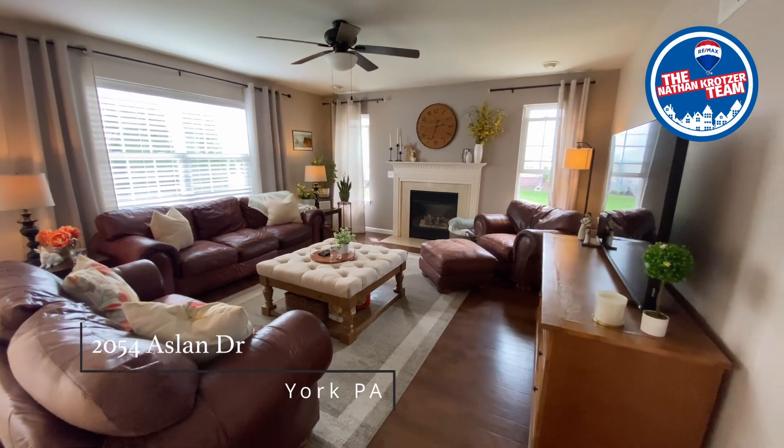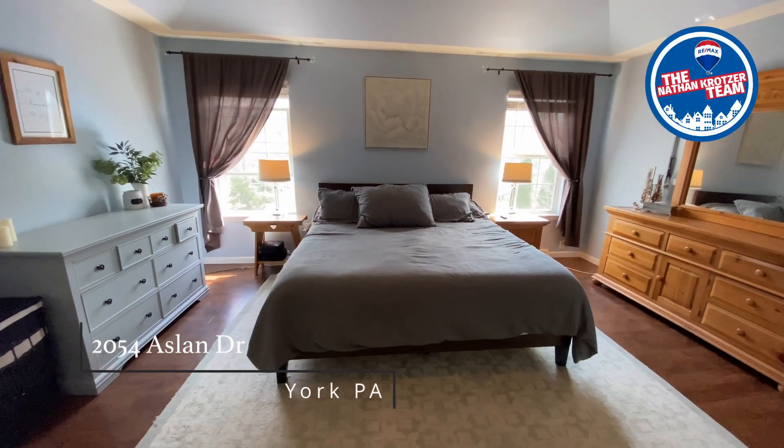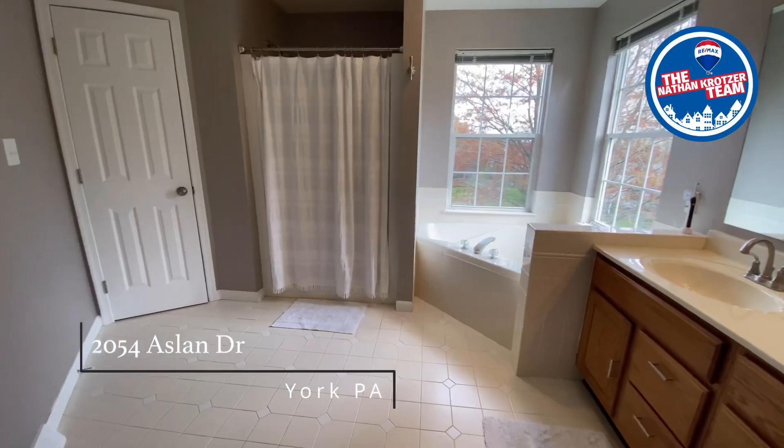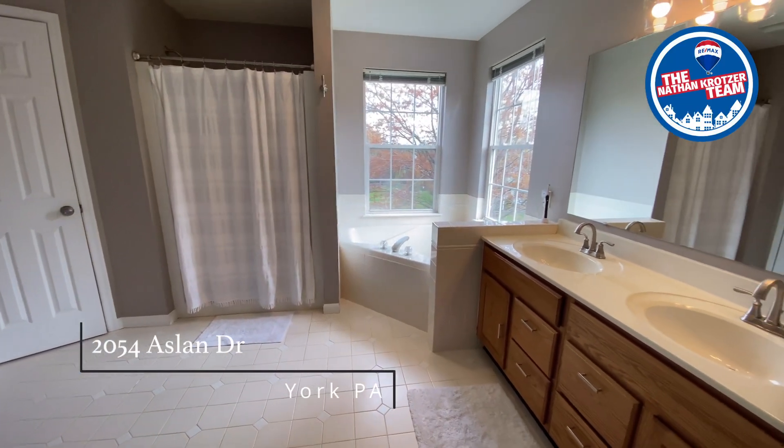This home has everything you could want in a move-up suburban home. Four bedrooms so all the kids have their own space, a master suite so you're not sharing a bathroom, and a two-car garage for your convenience, especially in bad weather.